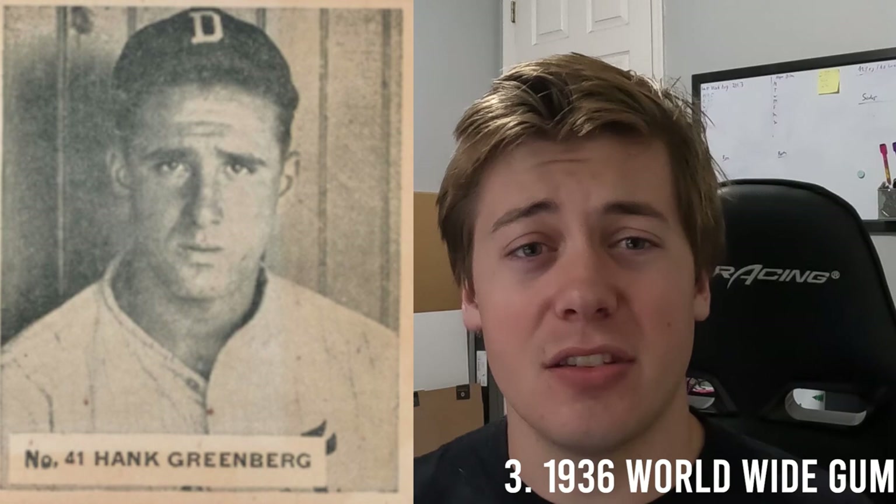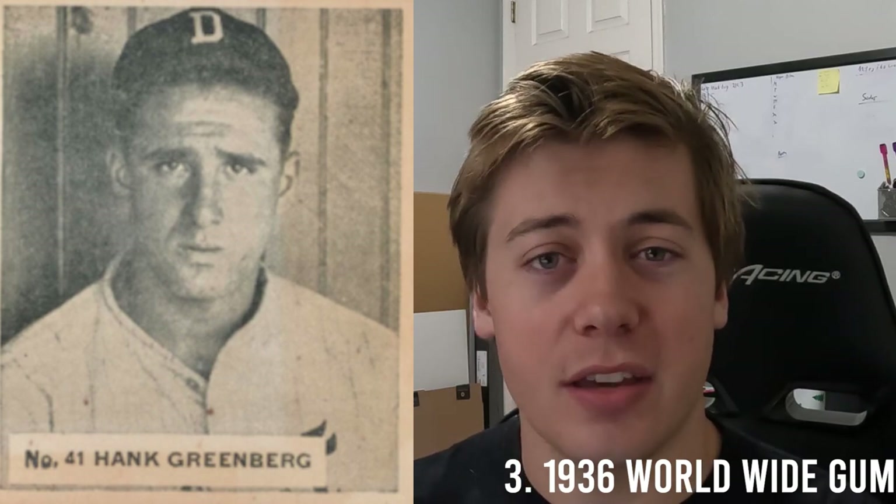Number three is an ultra-scarce card. This is the first set that has a major league card of Joe DiMaggio, and that is the 1936 World Wide Gum — another Canadian card on this list. The last two sold in 2019 for $1,000, whereas a four that same year sold for $2,500.